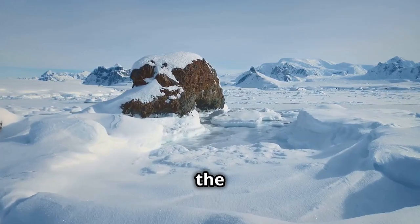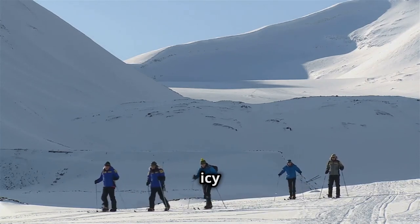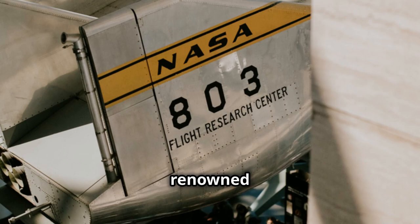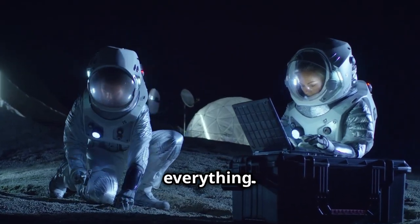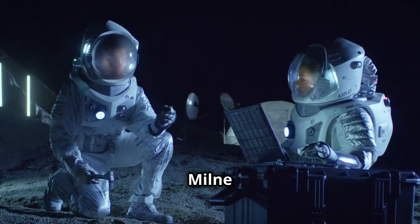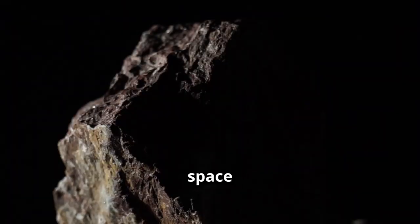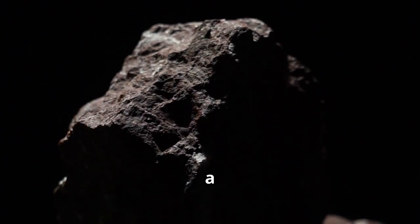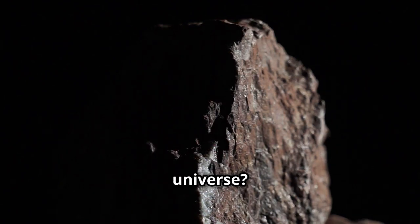Rachel is called to the Arctic, a place of extreme conditions and breathtaking beauty, where the icy landscape stretches as far as the eye can see. NASA, the renowned space agency, has made a groundbreaking discovery that could change everything. Buried deep within the Milne ice shelf, a meteorite has been found. But this is no ordinary space rock — embedded within it are fossils of extraterrestrial life, a revelation that could answer one of humanity's oldest questions: are we alone in the universe?